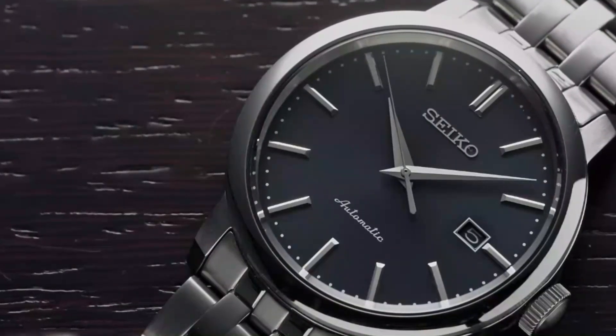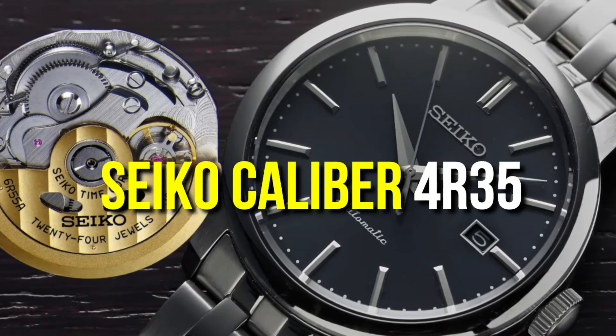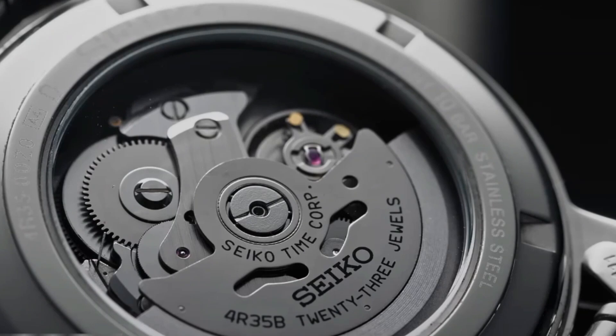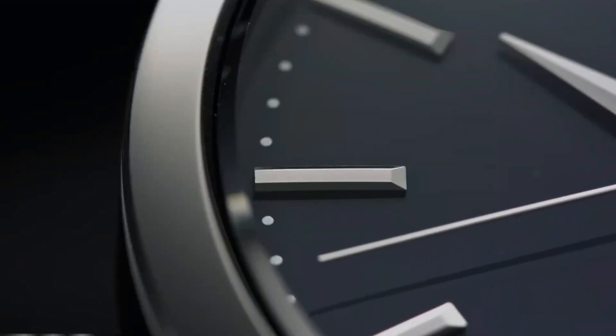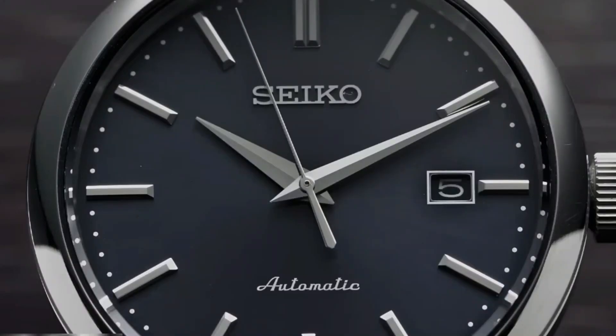In terms of movement, the watch incorporates the Seiko Caliber 4R35, an automatic mechanical movement with a rotor. However, the movement lacks in terms of decoration and finishing, which is a reasonable trade-off considering its price range.